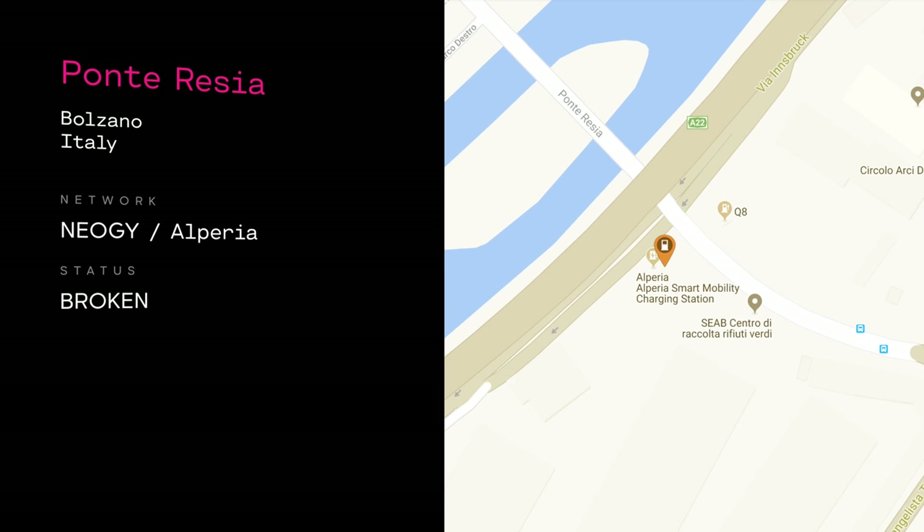So we just decided to go to Bolzano and charge there instead. We went to an Alperia charger, which was a real pain to find — we ended up driving in a bus lane to get to it. But the charger didn't work.